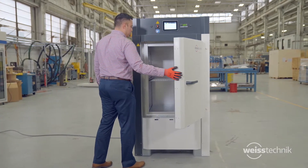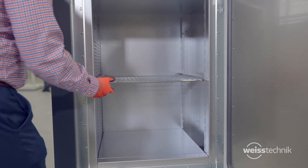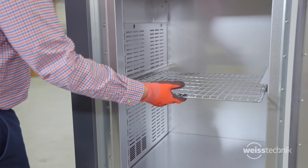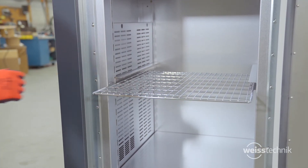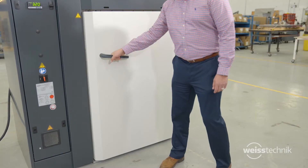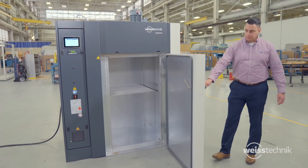Our ovens feature a small footprint with large workspace. Adjustable slide-out shelves are available for easy access and product loading. The cabinets are also reinforced to support large product loads. The door opens at a 90 degree angle for full access to the workspace.